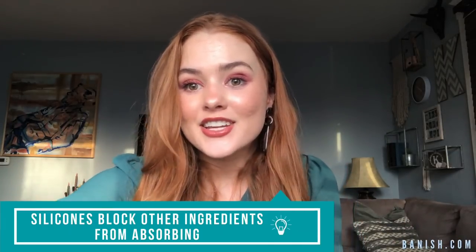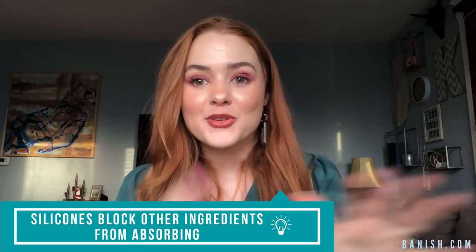On top of all of that, silicone also has the ability to block all the other skincare from penetrating your skin and from actually working. So you could be spending however much money on your skincare and it's not working because of a silicone in a product. Like, let's say you use a micellar water or a toner that has silicone in it and then you follow up with a serum, moisturizer, SPF — all that stuff isn't getting absorbed into the skin and isn't really getting the benefits to your skin, because the silicone is blocking it and prohibiting it from doing so.